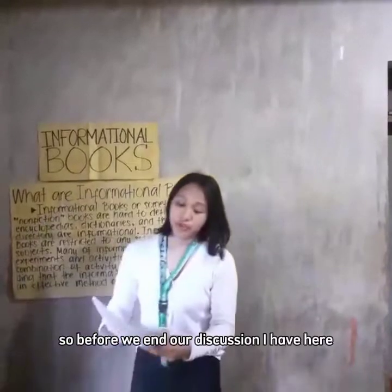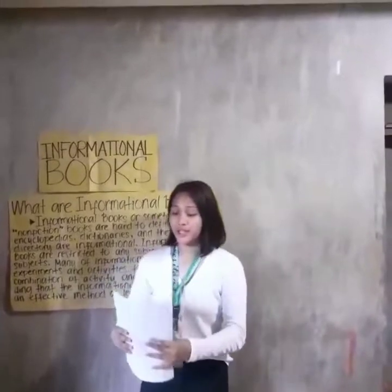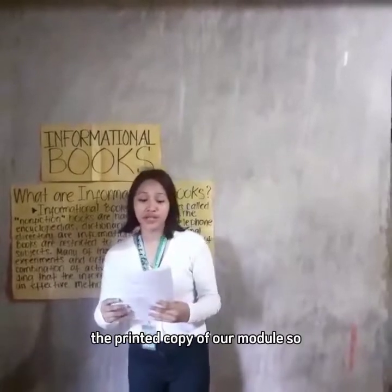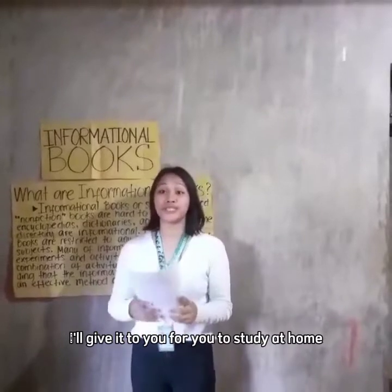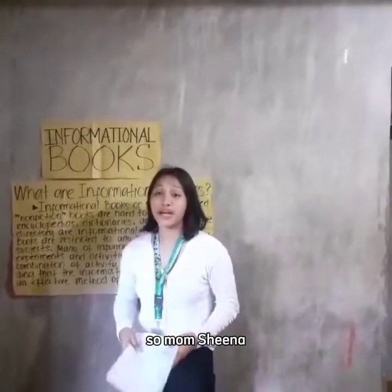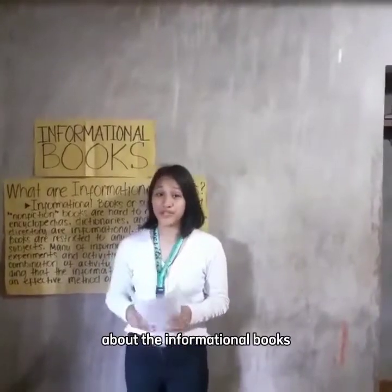Before we end our discussion, I have here the printed copy of our module which I'll give you to study at home. Since I won't be around tomorrow, Teacher Sheena will continue our discussion about informational books.